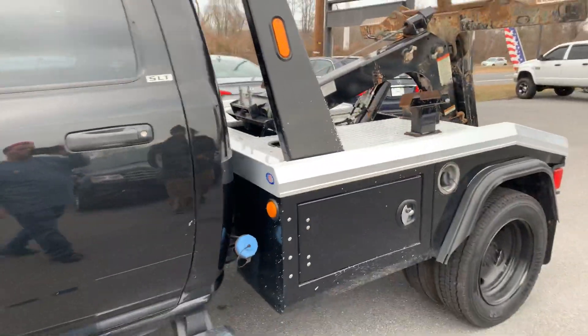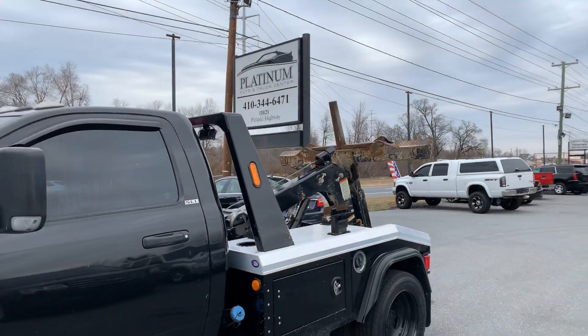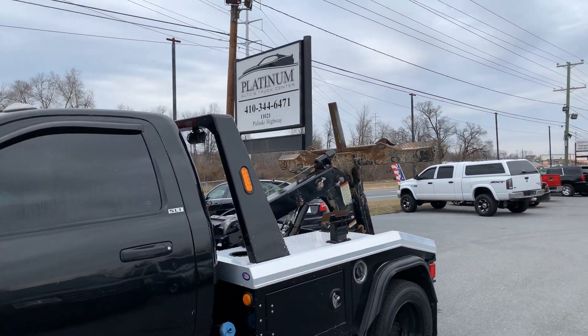Any questions, guys, make sure you give me a call. Platinum Auto and Truck — good luck bidding, thank you.